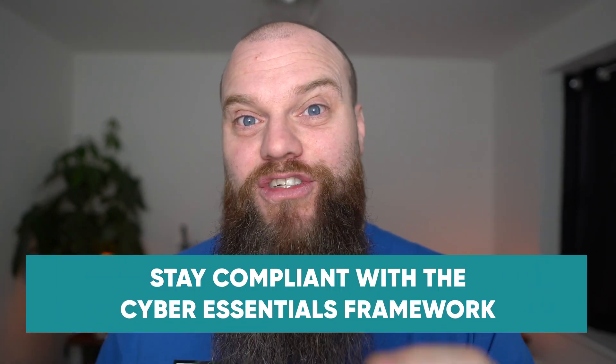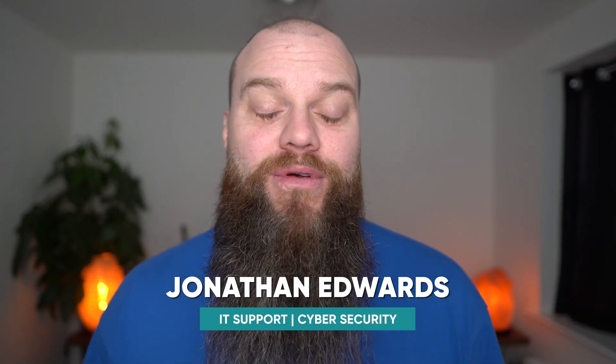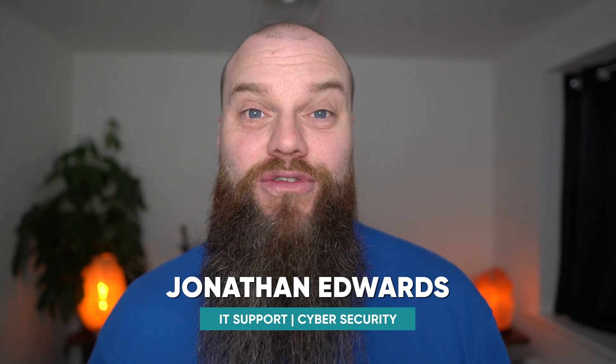The Cyber Essentials Framework is going to be changing in January 2022. Find out in this video what else your business needs to do to stay compliant. My name is Jonathan Edwards and I'm a business IT consultant from Yorkshire in the UK. We help businesses with their IT support and their cyber security.